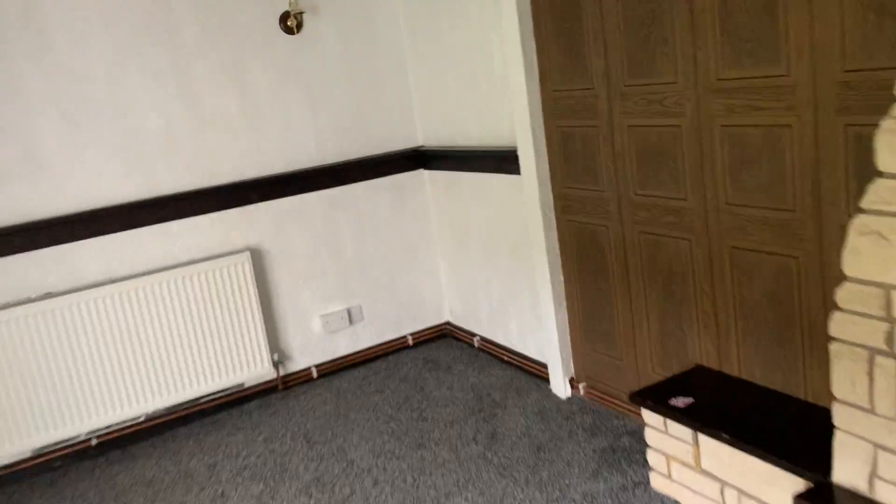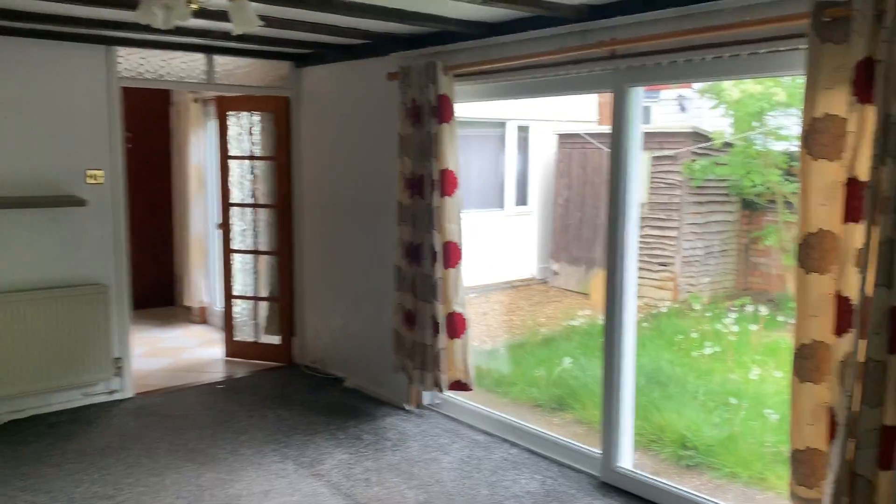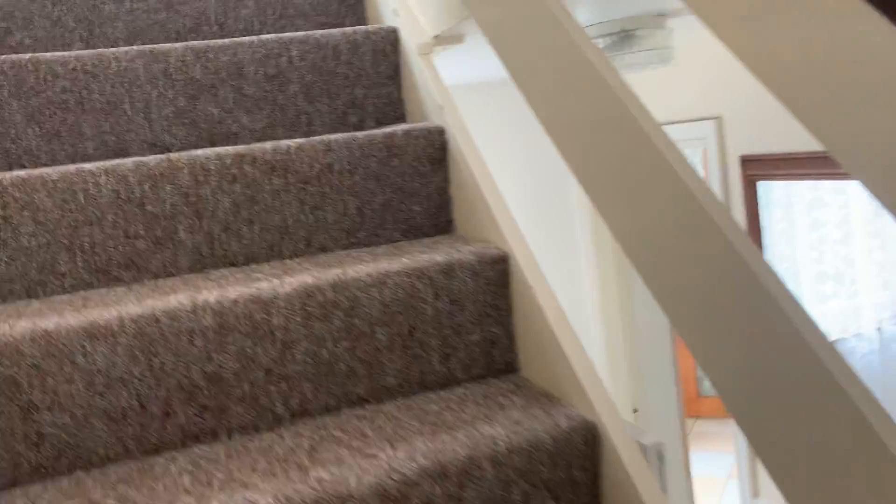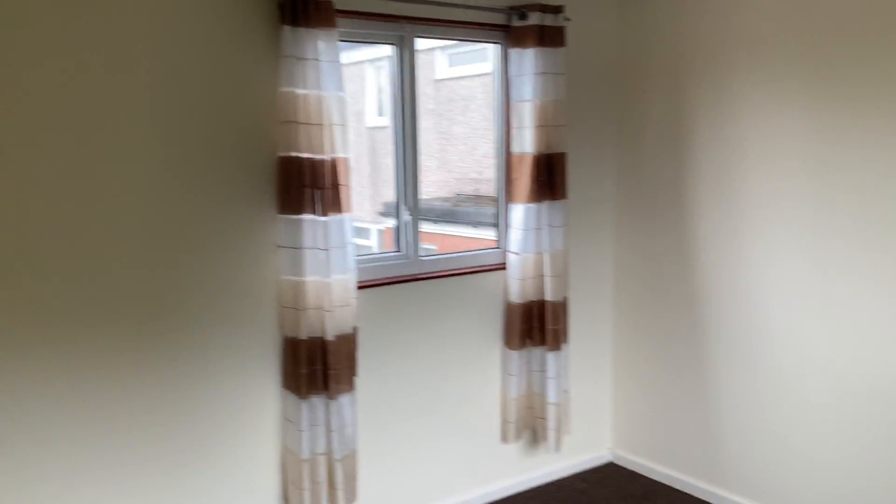I'll give you a shot from the other corner. I'll now take you upstairs to the first floor and show you the two bedrooms and the family bathroom. The property itself would be perfect for a first time buyer or for an investor looking to add to their portfolio. This is the second bedroom.